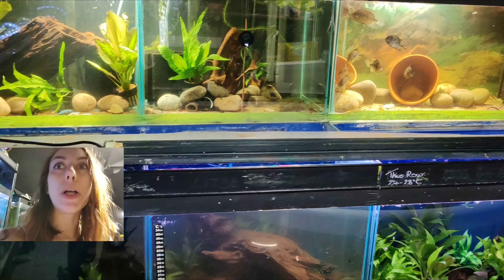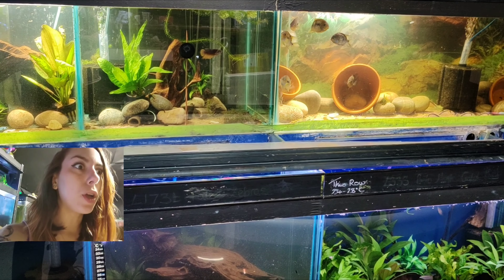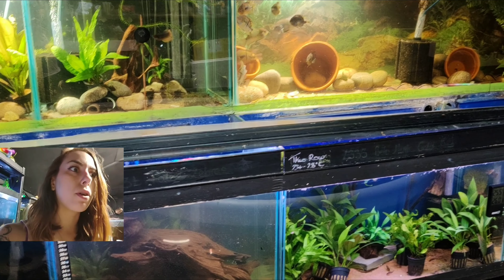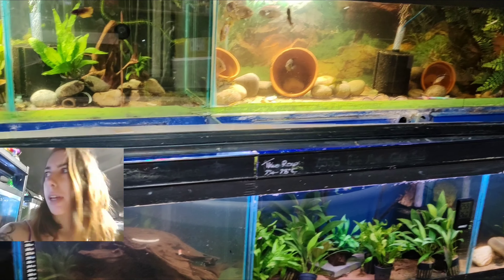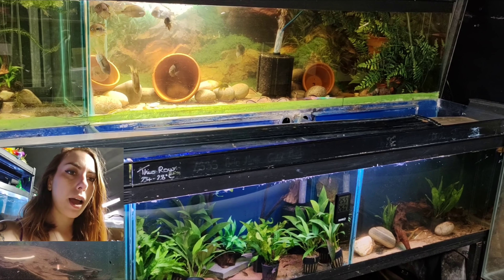It sounds like a jungle! But I wanted to just give you guys a really quick update on just how everything's looking. I can't believe it but it's actually a year since we moved into this new fish room, and I wanted to just kind of hint at a lot of that. So as you are looking here...